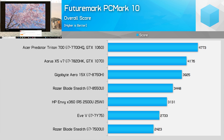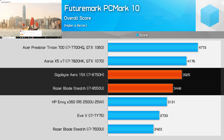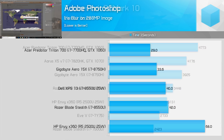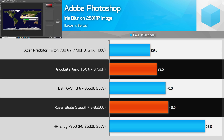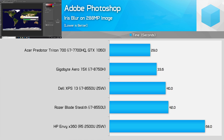Unfortunately PCMark 10 didn't run on the Dell XPS 13, but we can see how the 8750H performs relative to the 15 watt 8550U. Looking at the overall score, the 8750H is 14% faster, though it manages a 31% performance lead in the productivity workload. Performance is near identical in the digital content creation workload, likely due to a GPU bottleneck. In Adobe Photoshop, while applying an iris blur to a large image, the 8750H was 25% faster than the 15 watt 8550U and 19% faster than the 25 watt variant — a smaller delta, but still a convincing performance advantage.